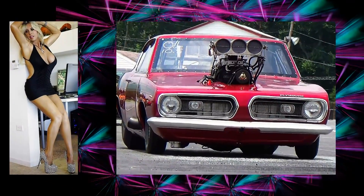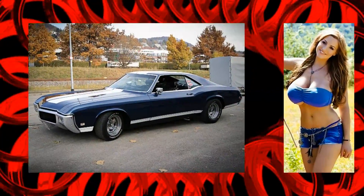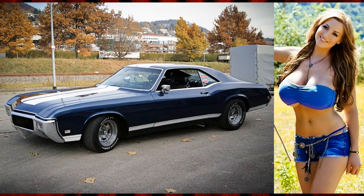There's a foxy hottie in a 1967 to 1969 blown Plymouth Barracuda. There's an awesome fox in a 1969 Buick Riviera.